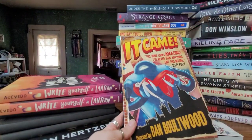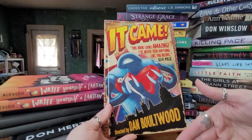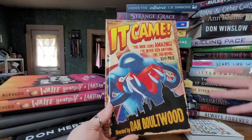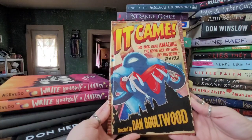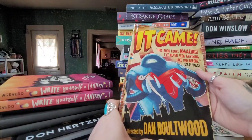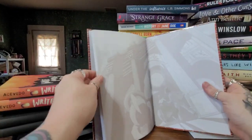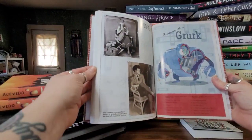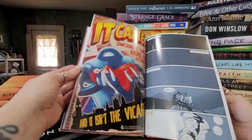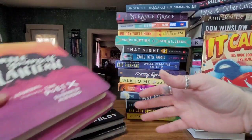The Dollar Tree has books for every age — baby, toddler, teen, adult — you just have to go and look. I also found this book called 'It Came,' directed by Dan Boltwood. It's from Sci-Fi Pulse and I'd never seen anything like it before, so I just had to pick it up. It's basically a graphic novel and I cannot wait to read it — it looks so cool.